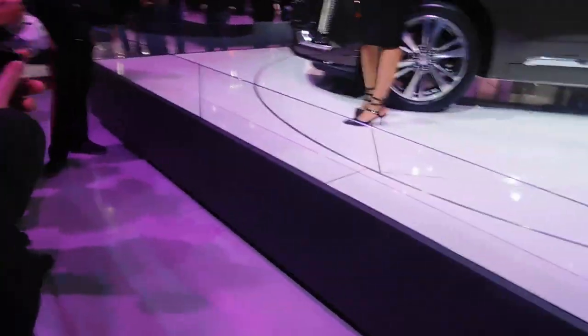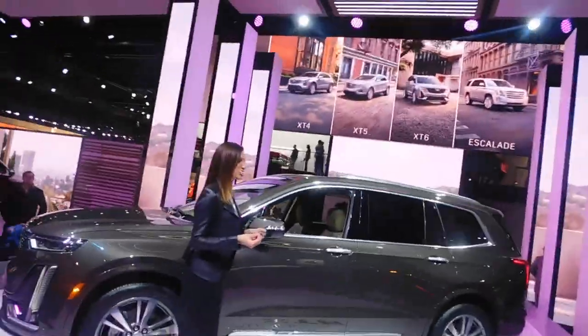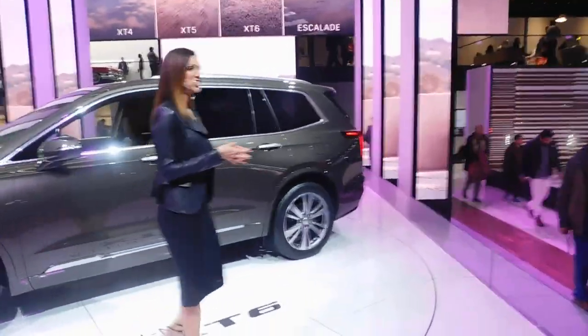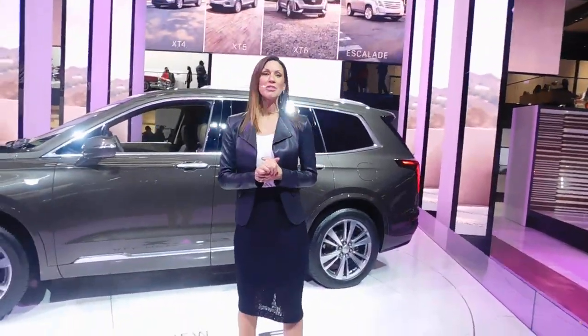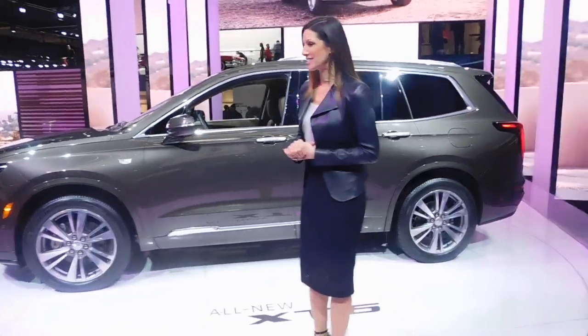The XT6 is our new Escalade-inspired three-row SUV. We're providing you three rows of spaciousness, all of your comfort and convenience features, all in a premium package. We've designed this vehicle for those active families that are simply looking to do it all.